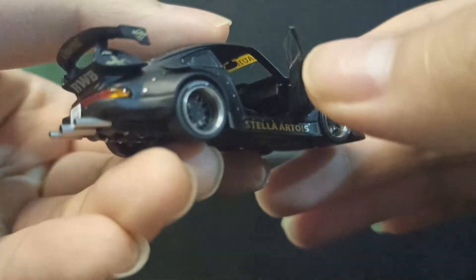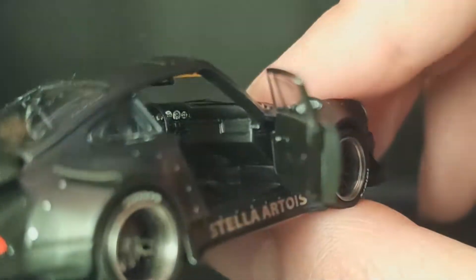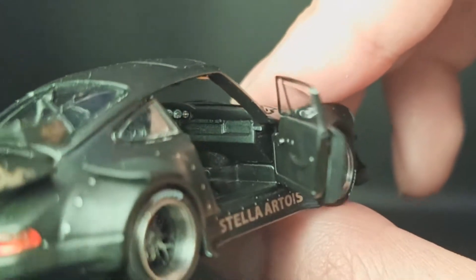Pintu kanan dibuka juga — dari sisi driver. Layout dari sisi driver juga bisa dilihat.